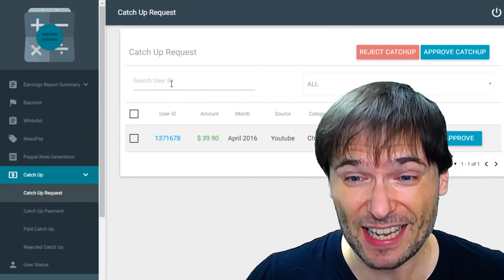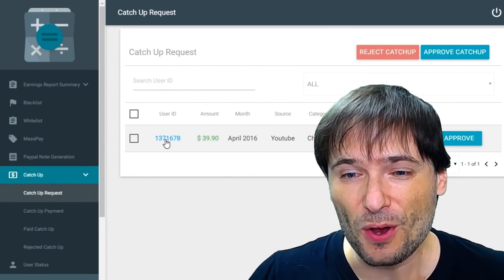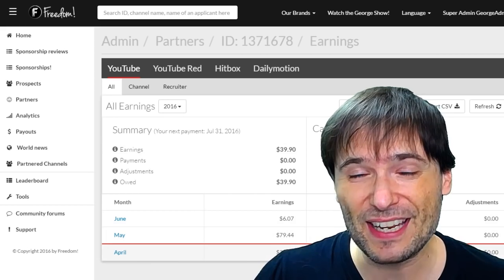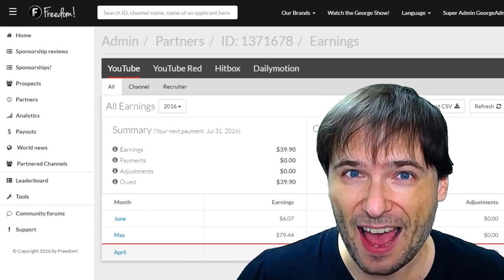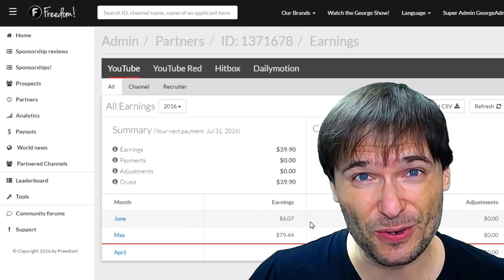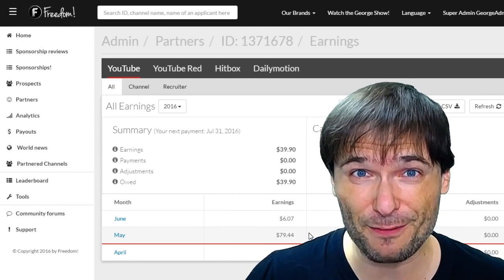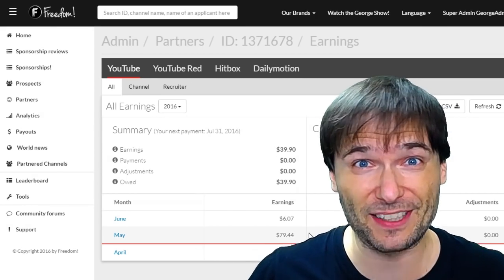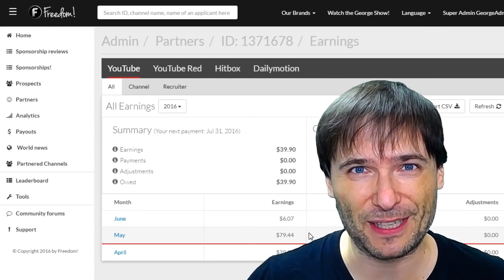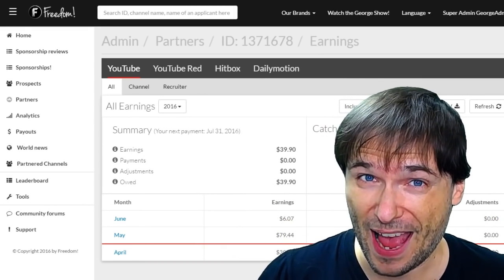When you request a catch-up payment, it comes into this queue, which I then use to investigate. In this case, I can see that the payment for April was not made because the person didn't have his PayPal email address at the time. I can see he is owed for May and June, and he will get his May payment in a few days. That's when we send the big lump sum — the $1.58 million — to all of you, Freedom Family.